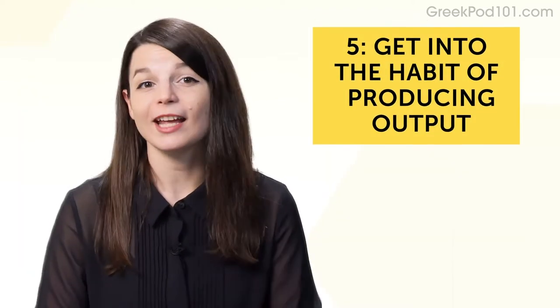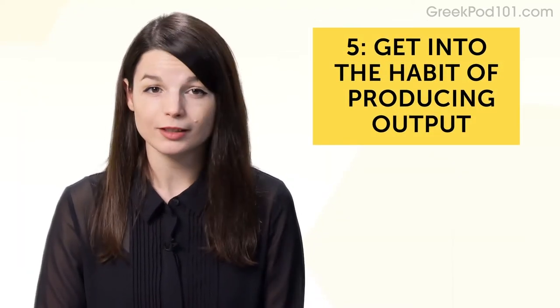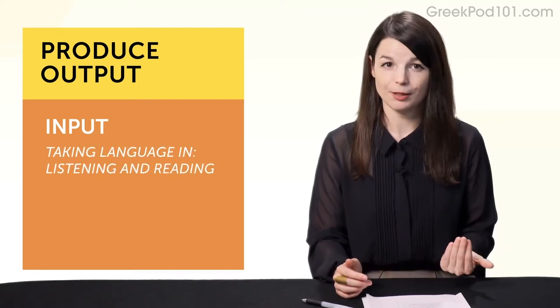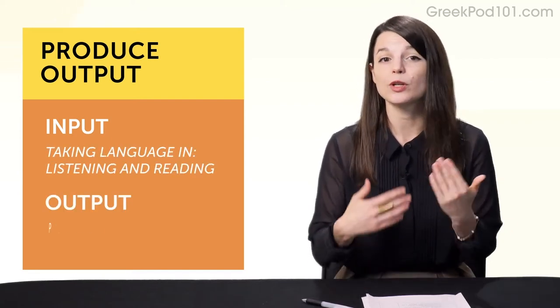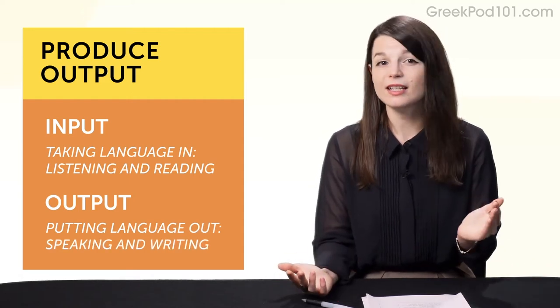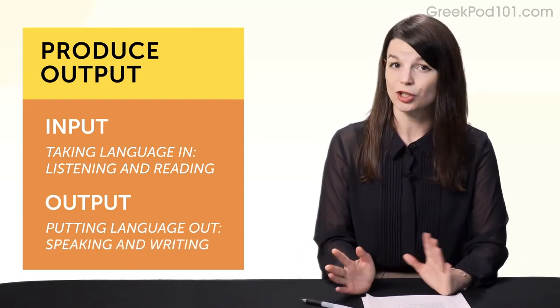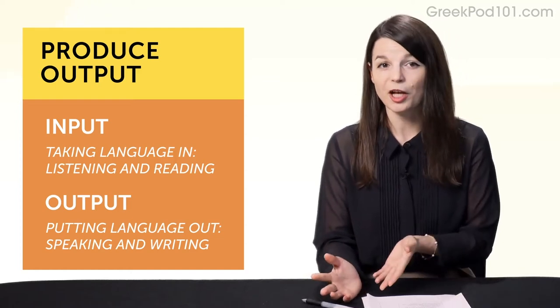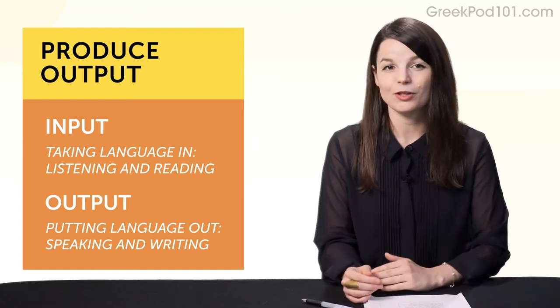Habit number five: get into the habit of producing output. Input is taking language in — listening and reading. Output is putting language out — speaking and writing. The point is, it's easy to just sit and listen and watch YouTube videos. You can listen to lessons all day long, but listening helps with listening. It won't get you speaking the language.